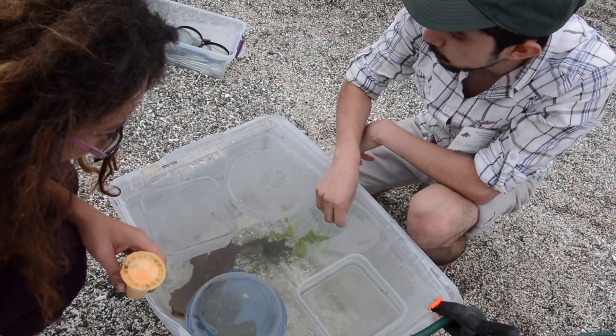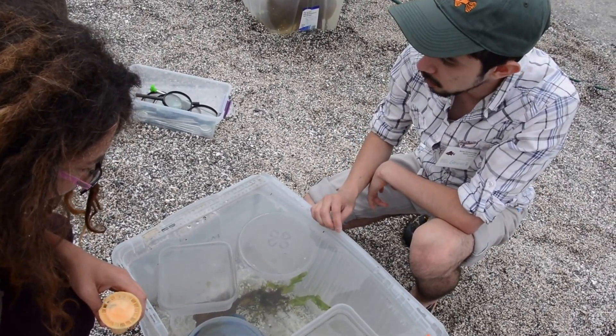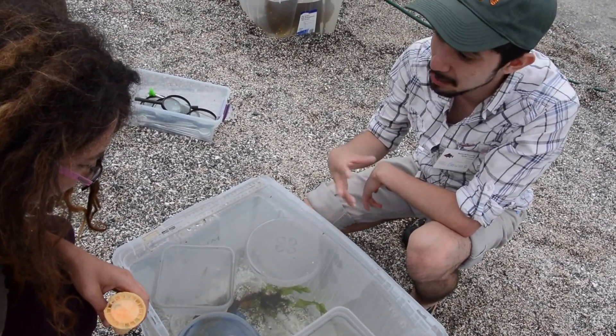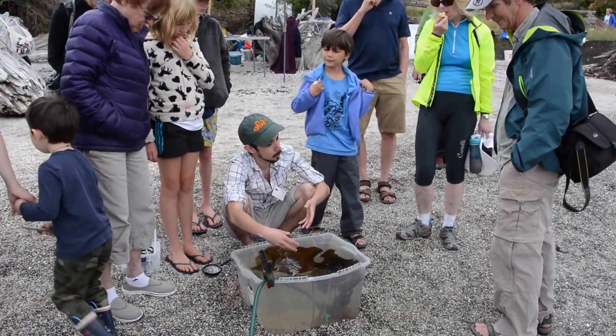It is a kind of flabellina, so this particular kind of nudibranch — their favorite food tends to be hydroids or other cnidarians, so things like anemones and jellyfish. And they are essentially the bottom of the food chain; they provide food and habitat for a lot of organisms.